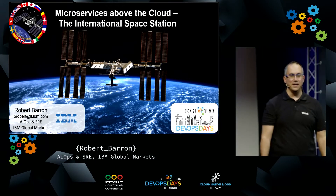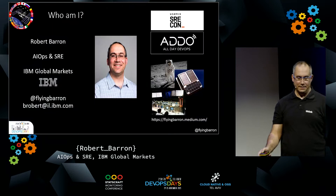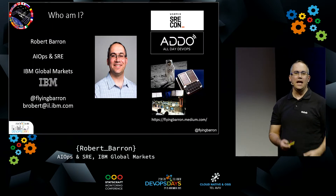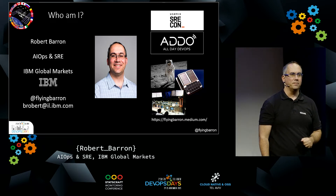Hello, everyone. Thank you for being here with me. My name is Robert Barron. I'm from IBM. I work with site reliability engineering, helping my clients adopt site reliability engineering and AI ops themselves.